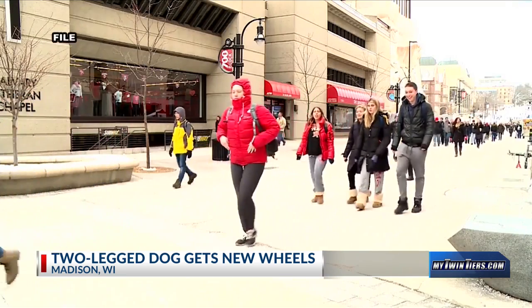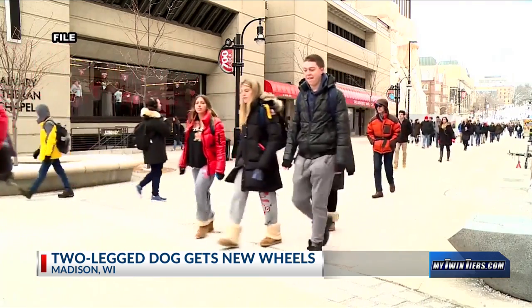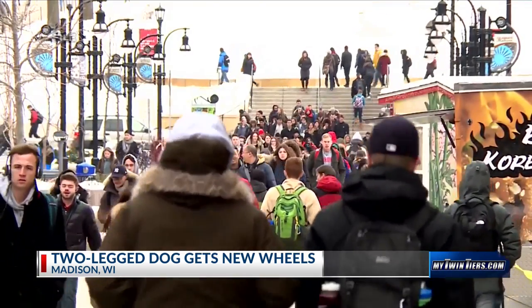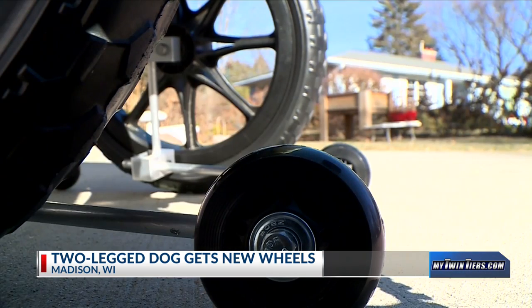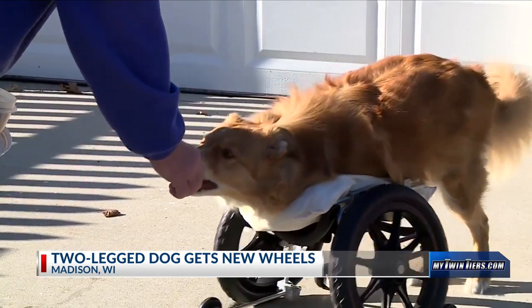Then they heard about a UW engineering class looking for community projects. They brought the students Louie's cart to see what they could do. They were able to use about half of the materials from that cart and add on some extra balancing. The students added smaller wheels for stability. And a few months later, Louie had a wheelchair.